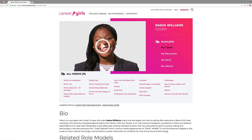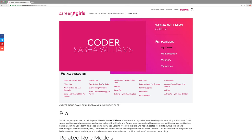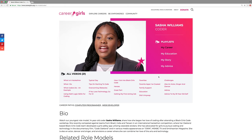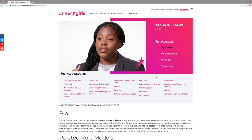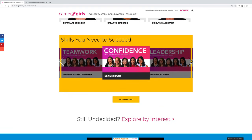When you click on a role model, her page will come up with a short bio and, most importantly, her videos. A coder is someone who loves working with their hands in technology. Underneath you can watch more role model videos or start to develop skills that you'll need to succeed in this career.